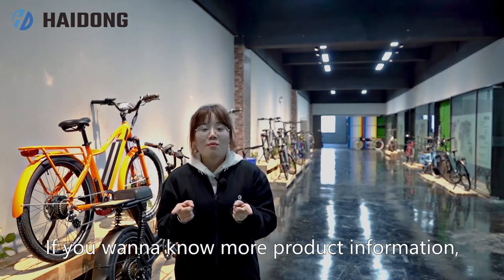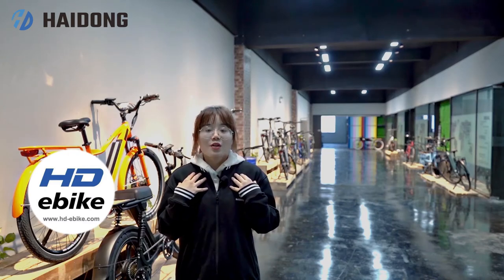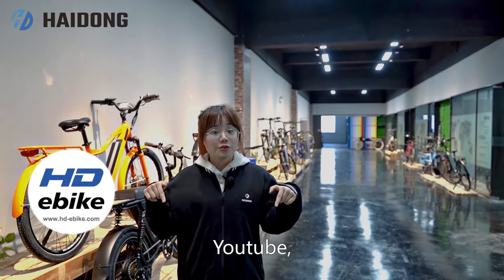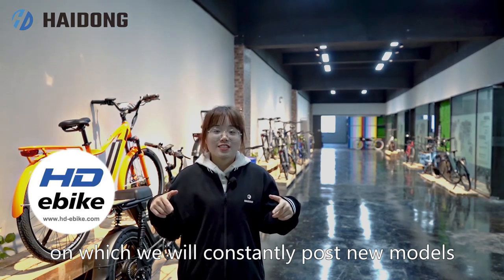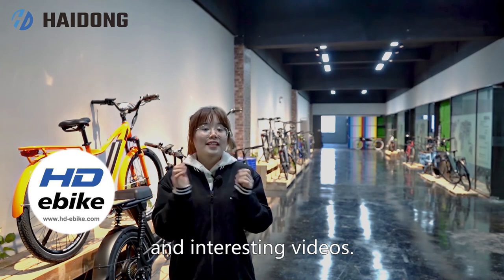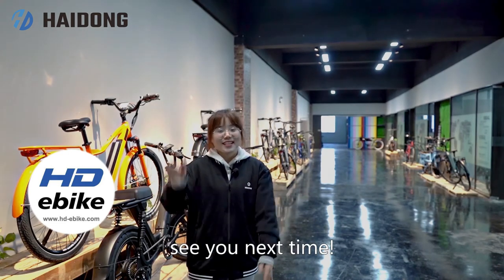If you want to know more about product information, welcome to contact us. You can also follow our YouTube, Facebook or LinkedIn, on which we will constantly post new models and interesting videos. Thank you so much for watching. See you next time.